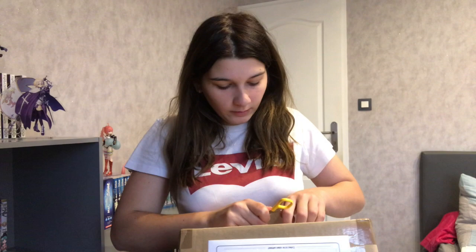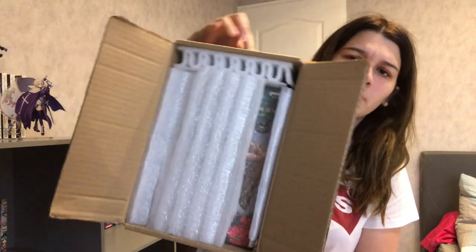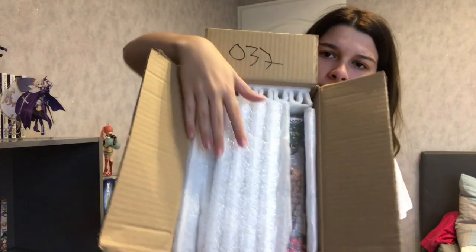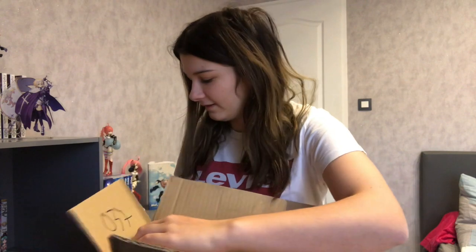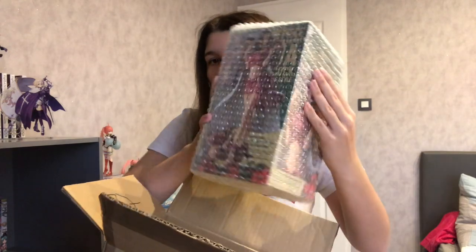Je suis en train de réfléchir à comment je vais ouvrir ça. Wow, c'est super bien emballé ! J'ai réussi à ouvrir ce fichu carton. Donc, comment ça se présente à l'intérieur ? Comme vous pouvez le voir, c'est hyper bien emballé. Il y a du papier bleu partout. La figurine, elle est calée. Franchement, rien à dire là-dessus. Vous voyez — du papier, du papier, encore du papier. Voilà, votre figurine ne risque pas d'être abîmée. Et il y en a encore au fond.